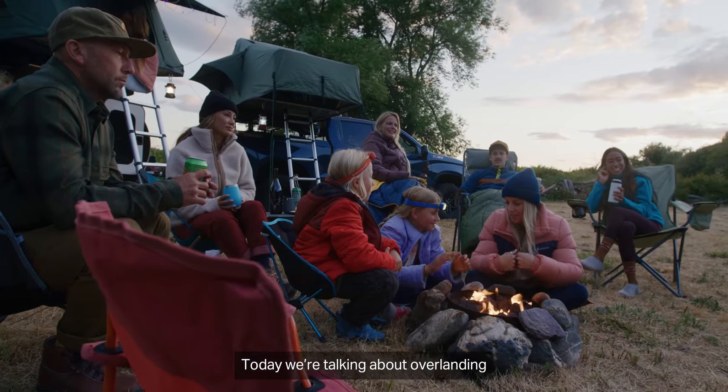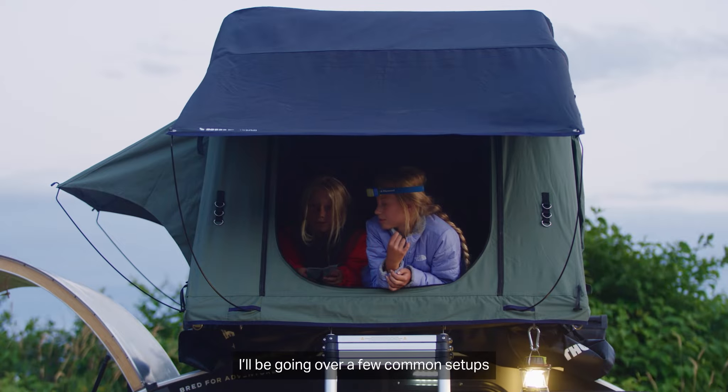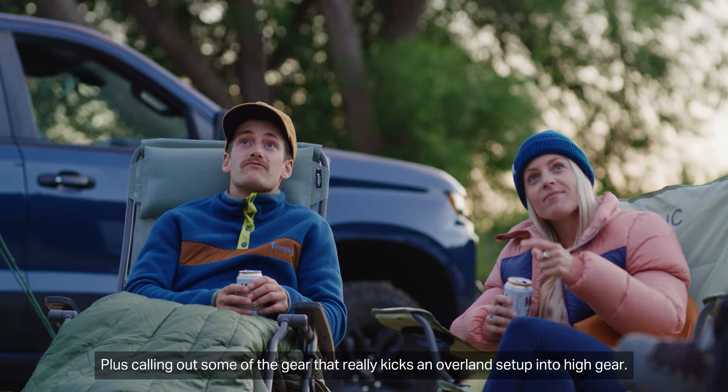Hi, I'm Jesse, a gearhead here at Backcountry. Today we're talking about overlanding, taking car camping to the next level. I'll be going over a few common setups, plus calling out some of the gear that really kicks an overland setup into high gear.